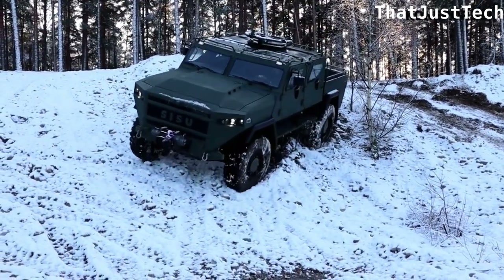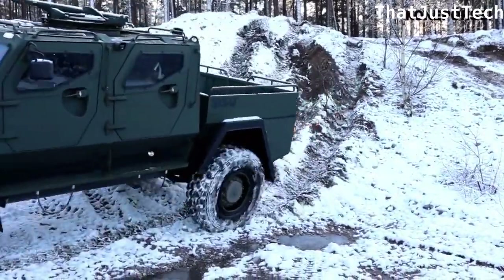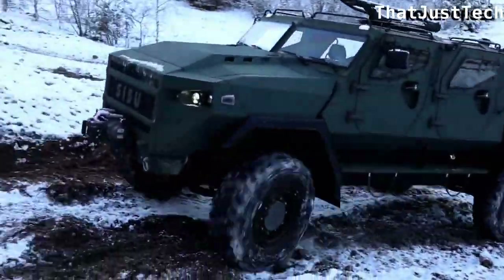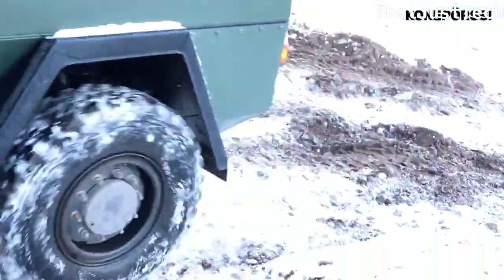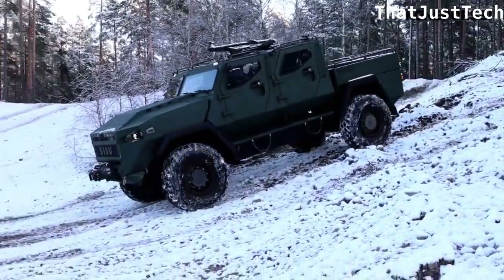It is powered by six-cylinder Mercedes-Benz diesel engines, boasting a maximum speed of 100 kph and 300 horsepower. The Sisiu GTP 4X4 combines versatility, protection, and robust performance.